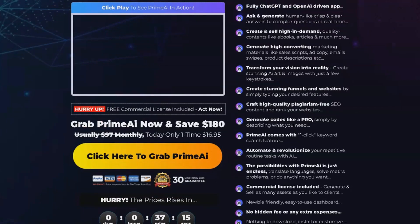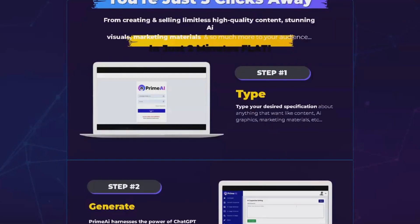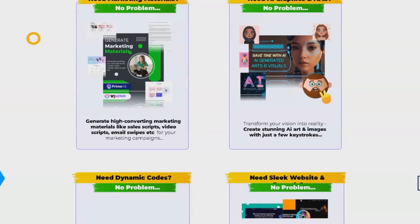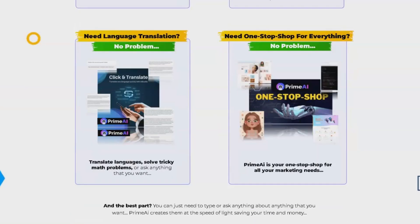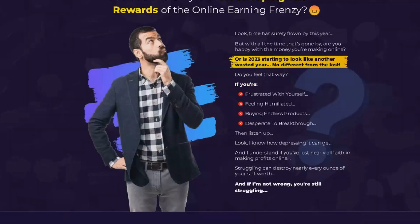you can also build beautiful funnels and websites, write high-quality plagiarism-free SEO content, and generate code like a pro, just by describing what you need. But that's not all — PrimeEye is equipped with Siri-like voice command technology, transforming your repetitive routine tasks with AI automation.